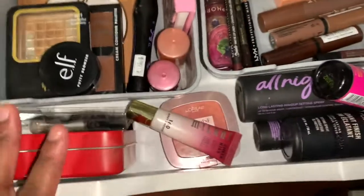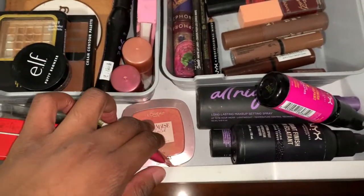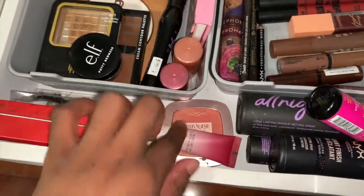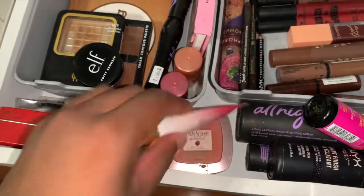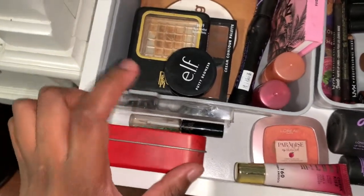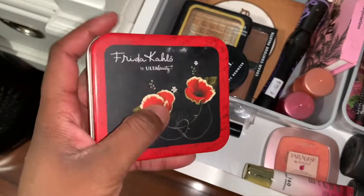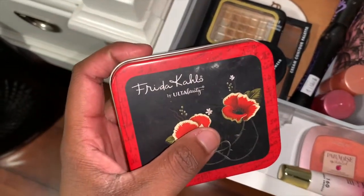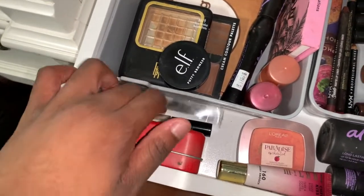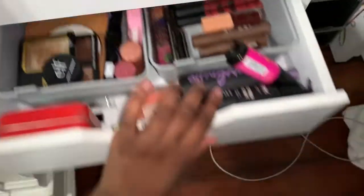For blush I have L'Oréal Paris peach blush and Milani Cheek Kiss liquid blush that I always use in my videos. All my lashes — the ones I lost packaging for — are in a little Ulta Beauty box, along with eyelash glue and a pair that couldn't fit inside. That's the second drawer.